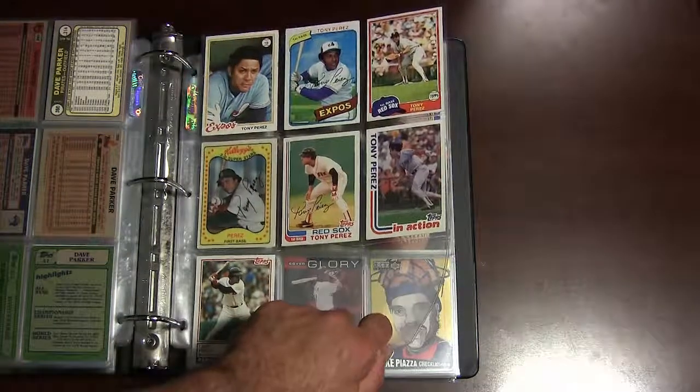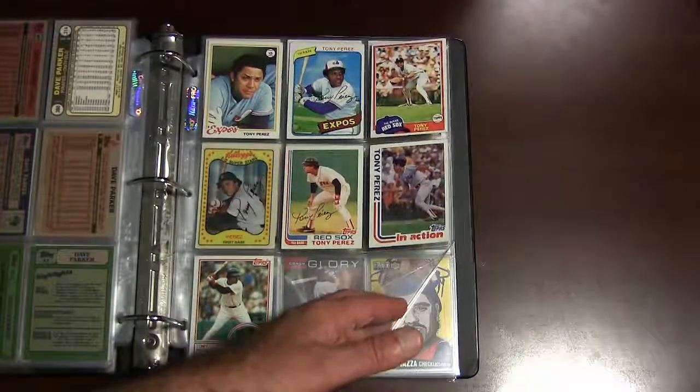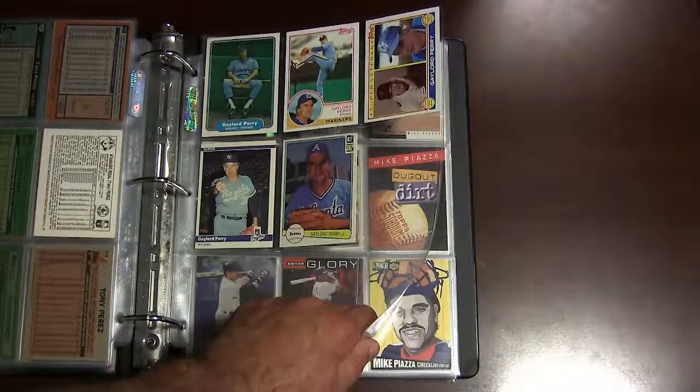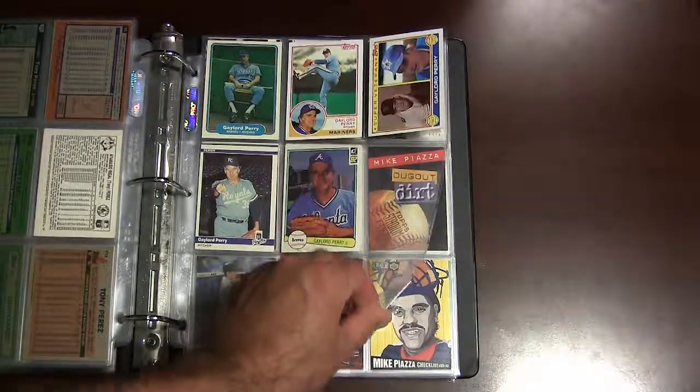Tony Perez — a couple of cards of him with the Expos and the Red Sox. He was part of the Big Red Machine like Joe Morgan was back in the 1970s. A couple of Gaylord Perry cards — I caught the tail end of his career in collecting; he retired I believe in 1983, and I started collecting in 1980.